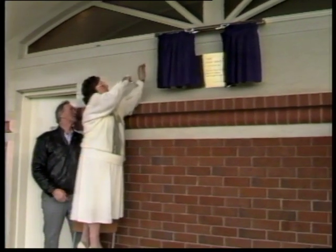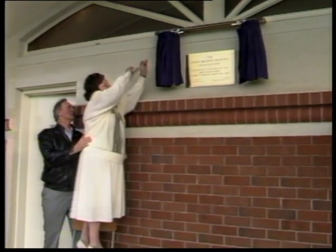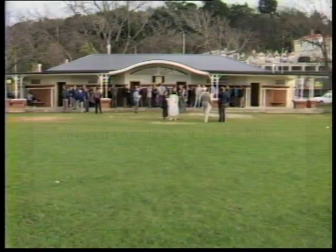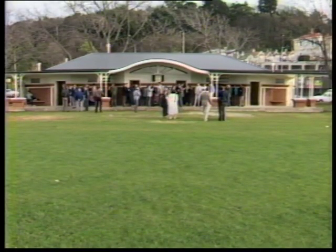In June, former Dunedin City Councillor Jean McLean opened the pavilion that bears her name. And now it's won an award for Ellingham, Harrison and Partners for the way in which it fits into its surroundings.